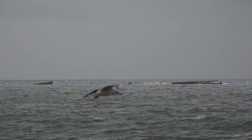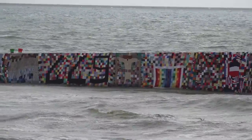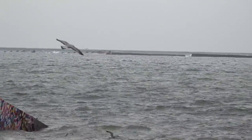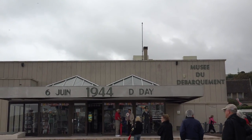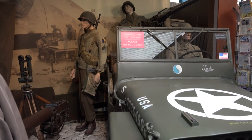It was on the beach of Arromanches that during the invasion of Normandy on D-Day, June 6, 1944, the Allies established an artificial, temporary harbor to allow the unloading of heavy equipment without waiting for the conquest of deep water ports such as Le Havre and Cherbourg.